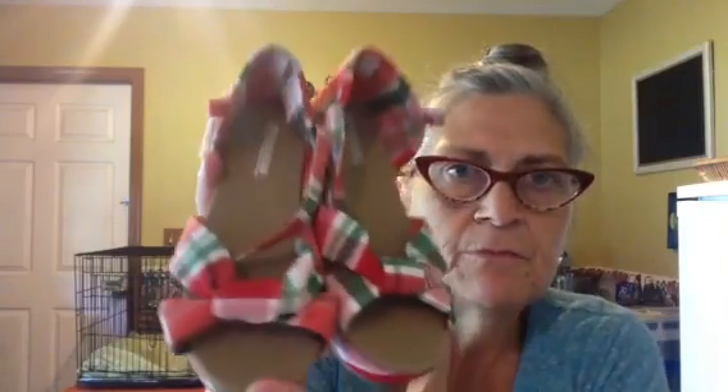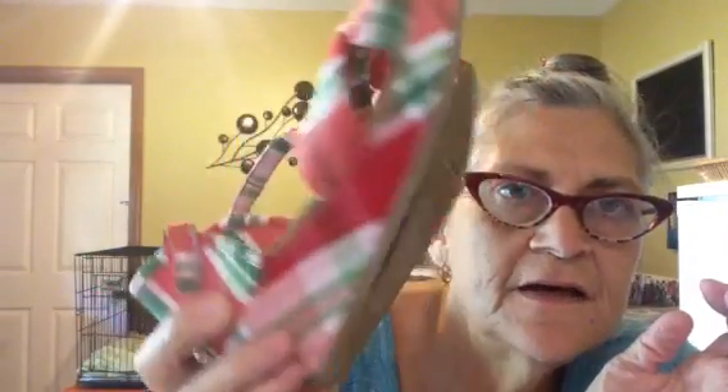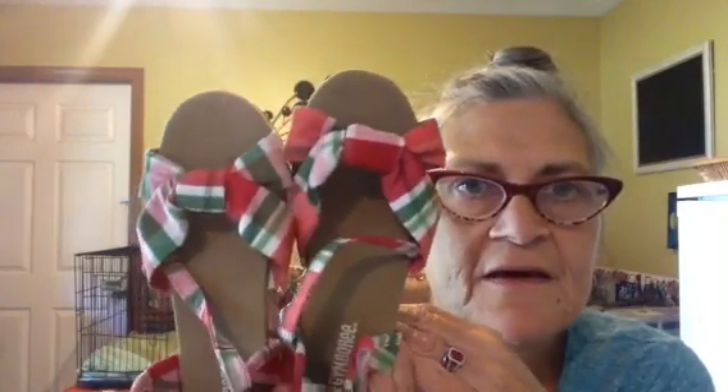The first thing is this pair of Gymboree shoes for Kaelin. They look practically brand new, maybe worn one time, and they're her size — and they were a dollar. She went to Tweetsie Railroad with my oldest daughter and her family, so when she gets home she'll see these and I'm sure she'll prance around and think that she's a big girl in them since they have the heel and all.